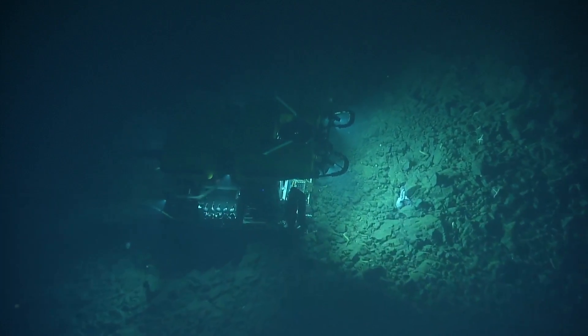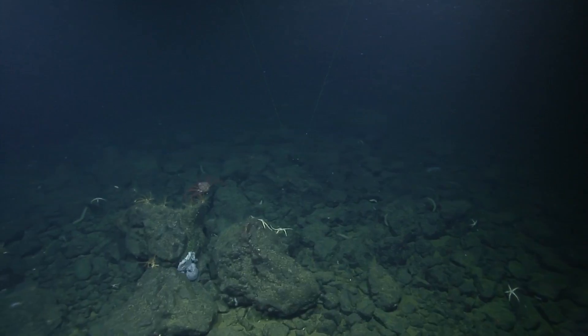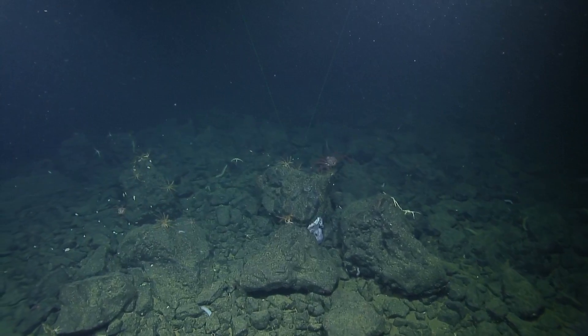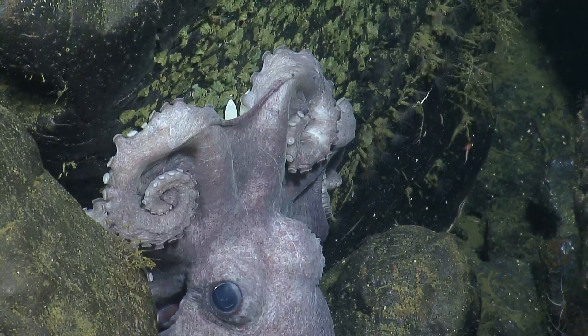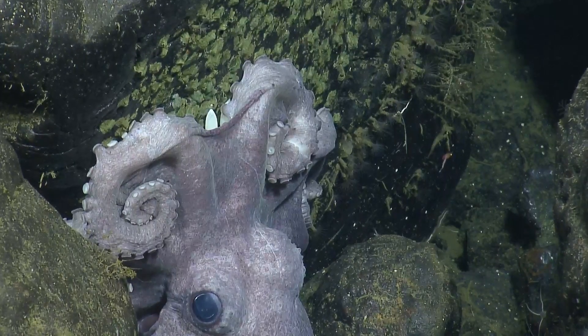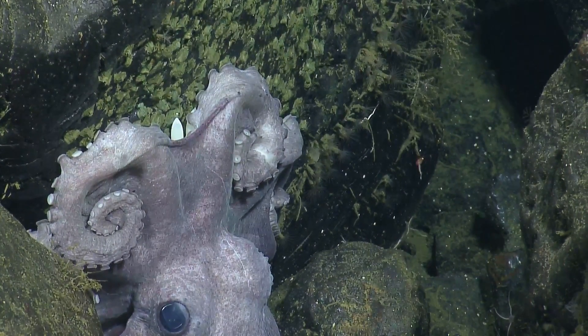Oh, octopus with eggs! What — and the glue — it's got a bunch of glue. The octopus produces glue to cement her eggs to the rock, and even when the eggs hatch, that glue is left behind.